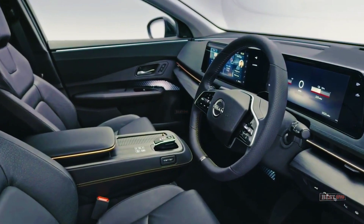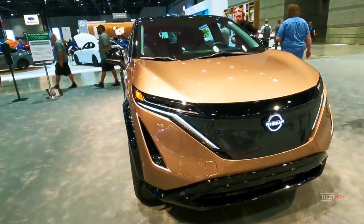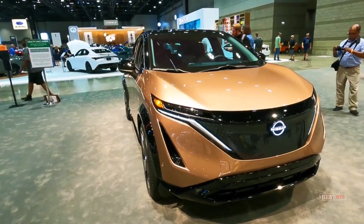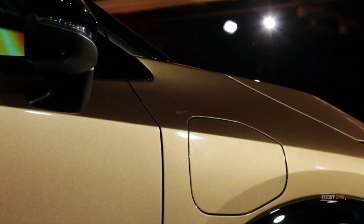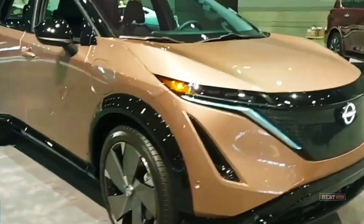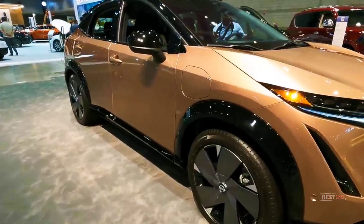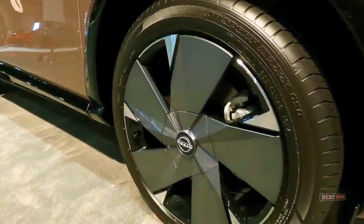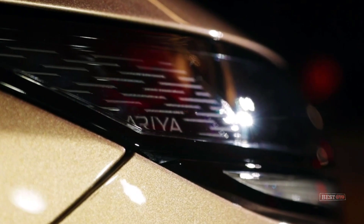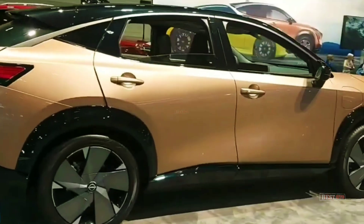Dubbed ProPilot 2.0, the technology is a refinement of the original ProPilot system, which debuted in 2017. While version 2.0 has been offered in the Nissan Skyline in Japan — sold in the U.S. without ProPilot 2.0 as the Infiniti Q50 since 2019 — the Aria is the first car to be offered in the U.S. to include this innovative control scheme. There are a number of fail-safes built into the ProPilot 2.0 system; although it can be operated hands-free, it uses an in-cab camera to ensure the driver is watching the road at all times.